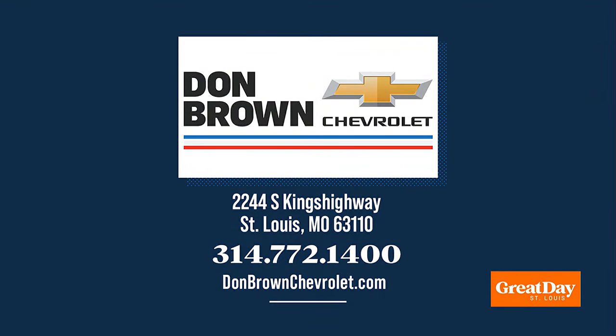The 2024 Chevy Trax is one of the hottest products that Chevrolet makes right now, so you need to head on over to Don Brown's Chevrolet, located at 2244 South Kings Highway, to test drive one. I promise you, you are going to love it. Listen, I drive a Range Rover, and I enjoyed it equally as that Trax. For more information, call 314-772-1400, or find them on the web at donbrownchevrolet.com.